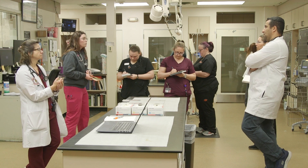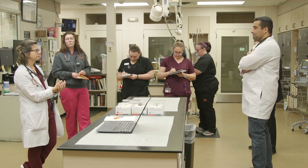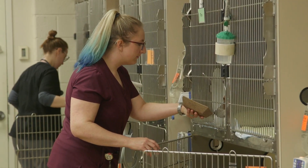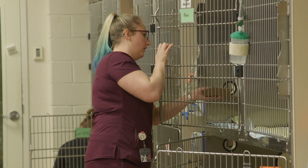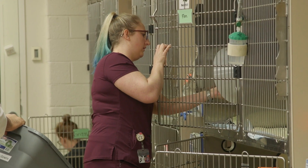Rounds consist of everyone meeting to update each other on the current patient cases. Third and fourth year veterinary students who are in the emergency and critical care rotations are assigned to real cases in the ICU.